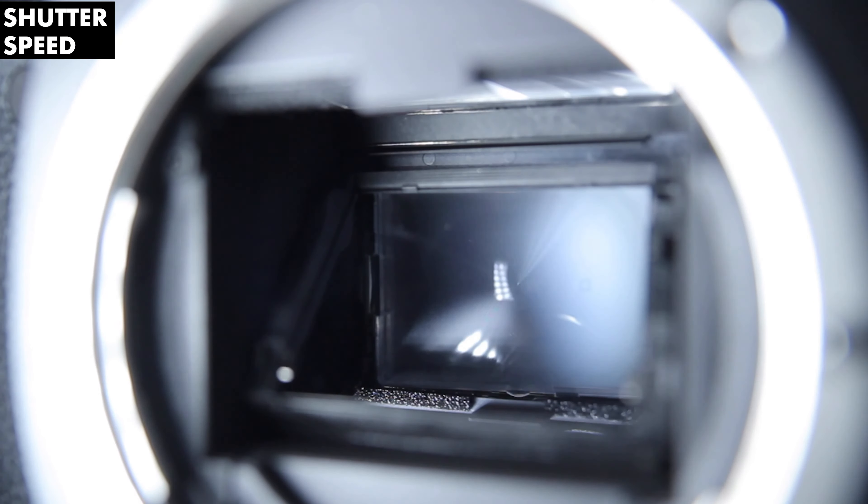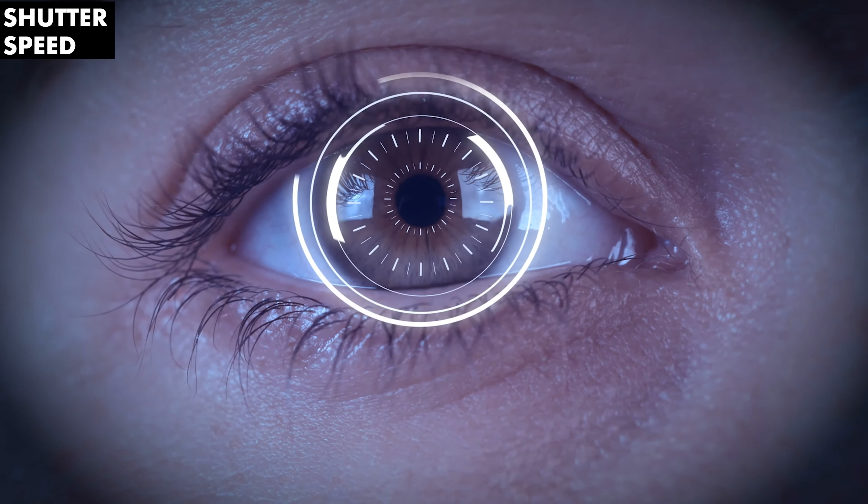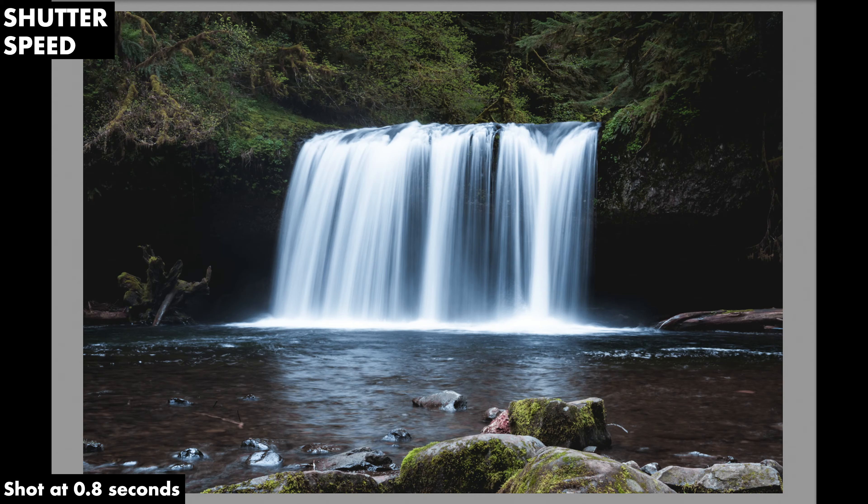Fast shutter speeds, like 1/800th of a second for example, are more frequently used to freeze motion and action — a rowdy concert, a bird flying, you name it. You're essentially freezing time and can sometimes capture things that might not even be visible to our own eyes. On the other end, a slow shutter speed, like having the shutter open for a whole five seconds, is used for long exposure shots like creating a sense of motion on rivers or waterfalls while keeping everything else completely sharp.